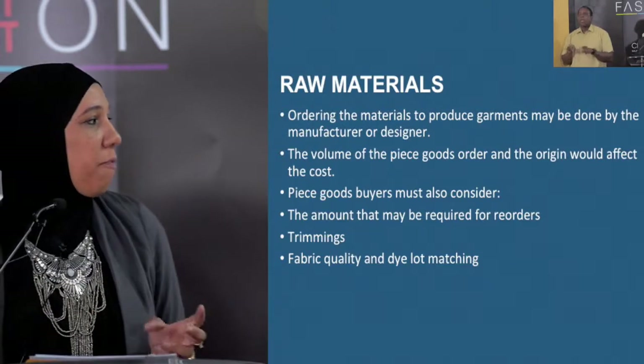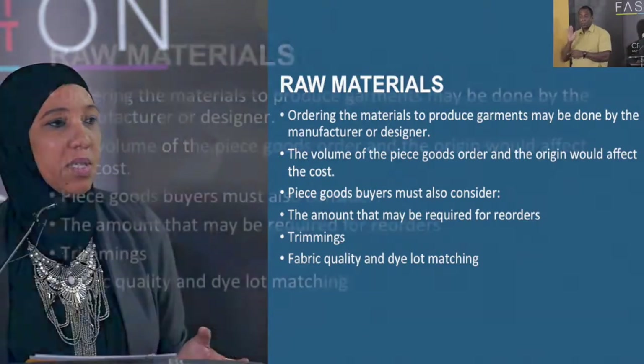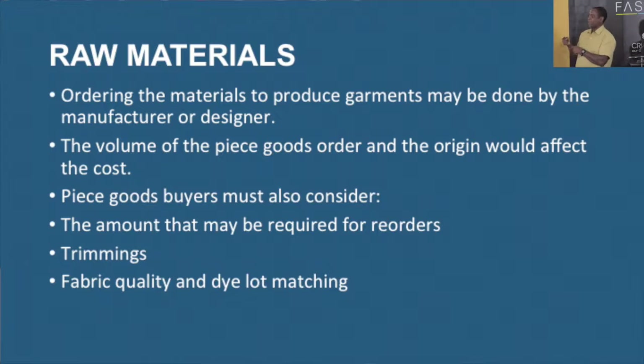The volume of piece goods will affect costs in terms of raw materials — how much goods, which most of the time will probably be imported. Reorders, trimmings, fabric quality, and dye lot are all considerations. When you reorder a fabric, it's not necessarily going to give you the same shade. On a bolt of fabric you have one dye lot, but reordering that color may give you a shade lighter or darker — and these are things you have to think about in terms of reordering.